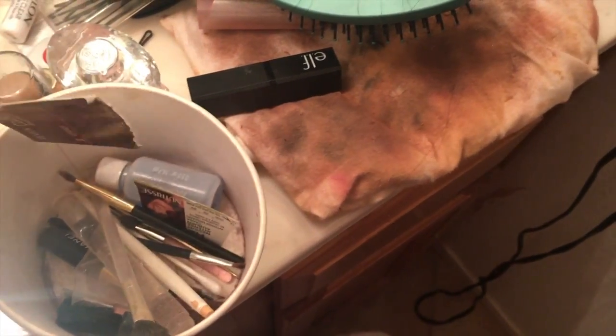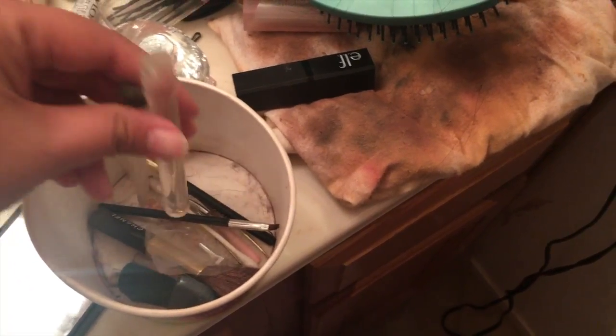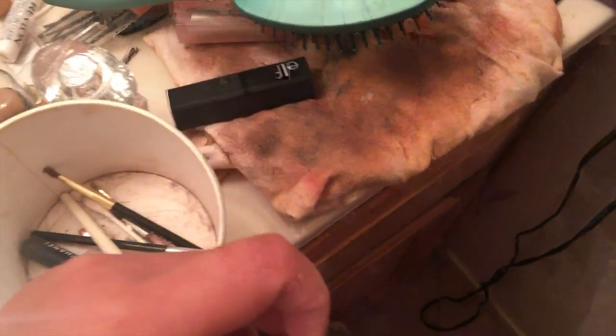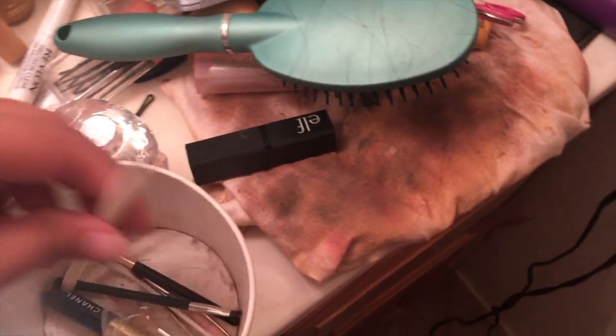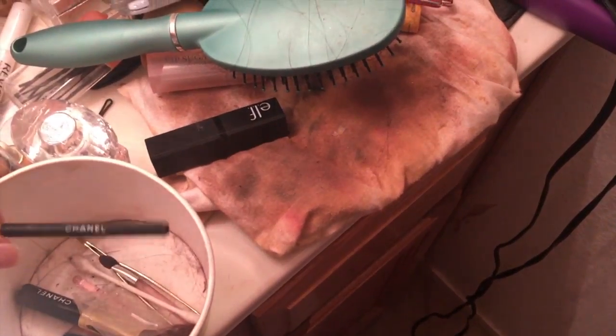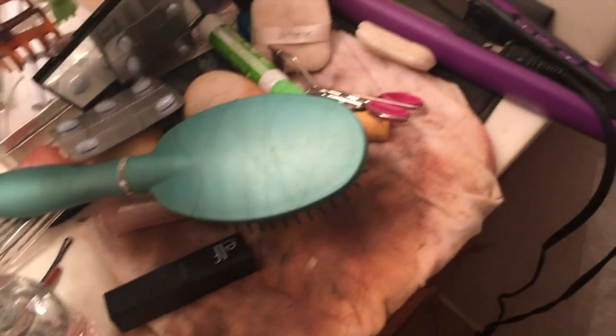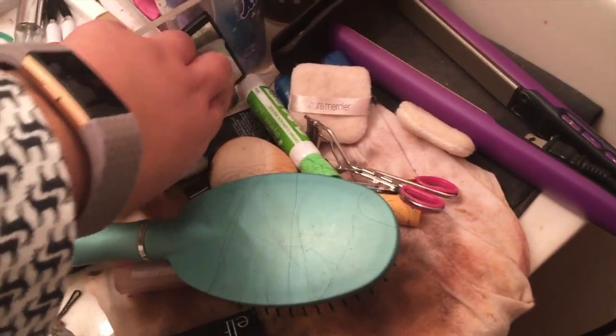In this other little container, there are several things to toss — this, this, and this one I don't need. Some items are broken — tossing those. This is the Chanel brush. Obviously not tossing the Chanel brushes — let's be real here, we'll never be able to afford those again. The rest of this will be tossed because they're not worth anything. That container is completely emptied and good to go.